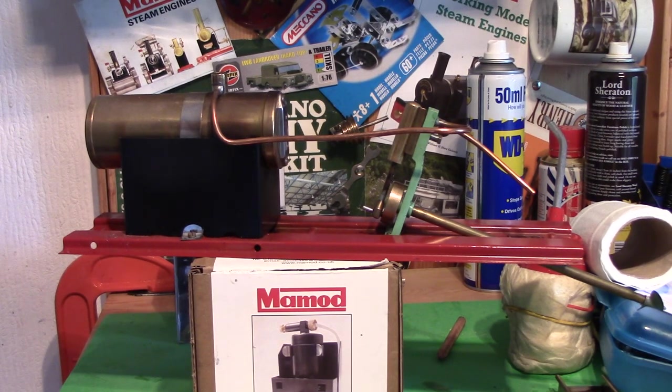Even if I had a boat to put it in, or a boat with a steam engine already in it, running a boat is far more awkward than running a mobile or stationary engine — I have to go somewhere to run it. There is the canal of course, and I've done that with electric radio-control boats in the past. But this was a local purchase from the chap who runs Winterbourne House.